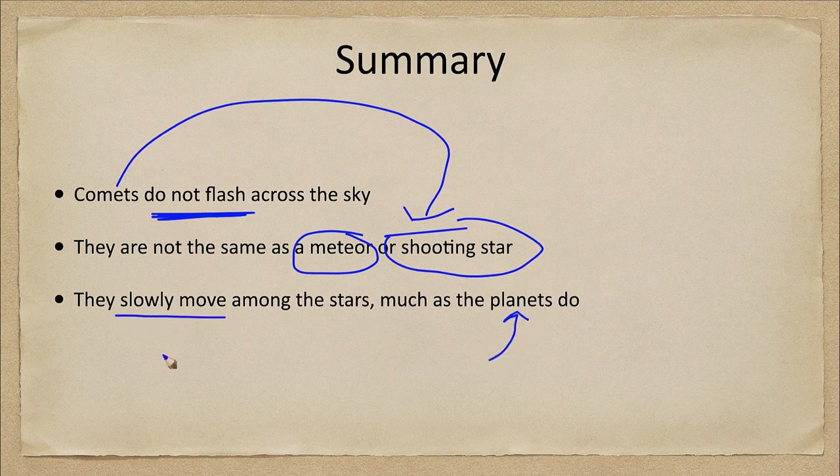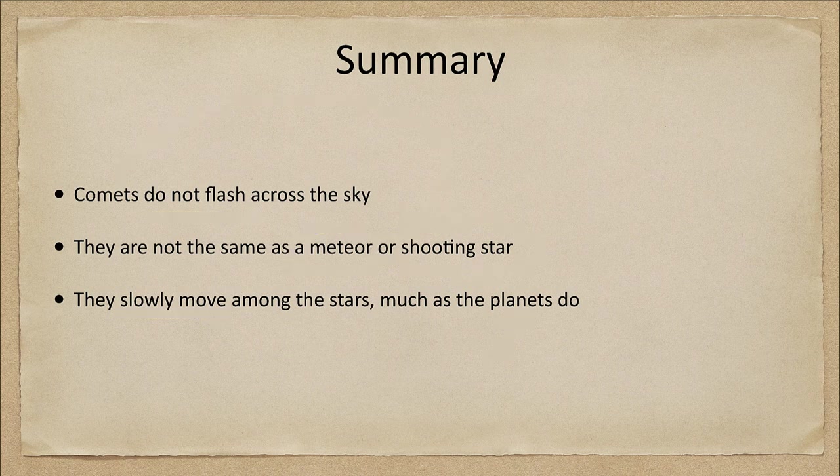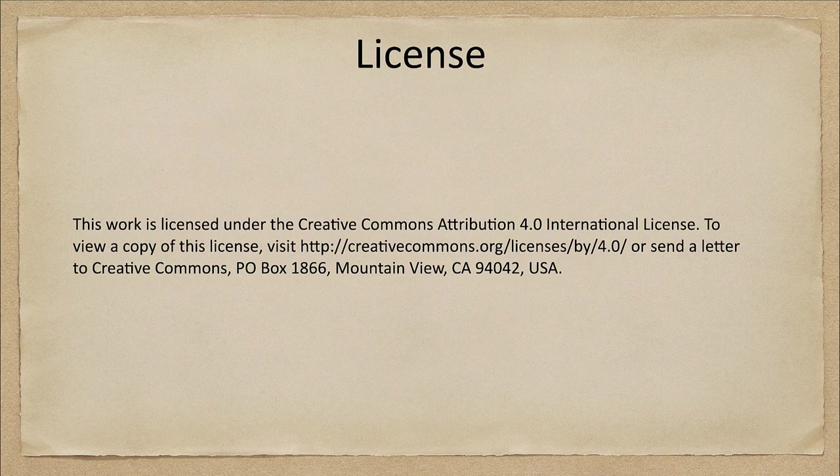Comets slowly move among the stars much as the planets do — that's how planets originally got their name, as wanderers that wandered among the stars. That concludes this misconception in astronomy on comets flashing across the sky. We'll be back again next time for another misconception in astronomy, so until then have a great day everyone and I will see you in class.